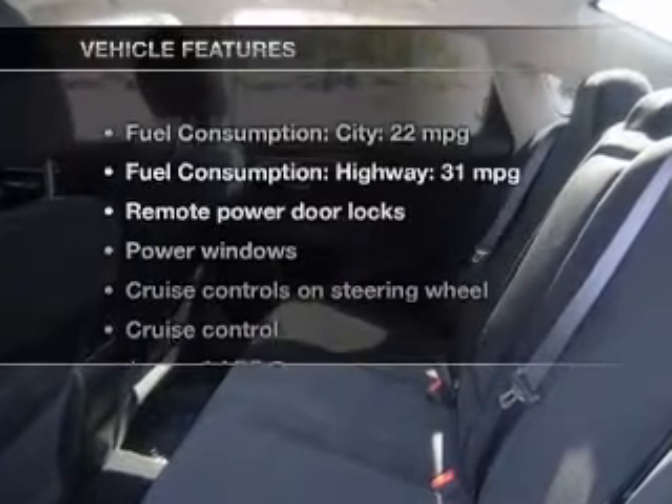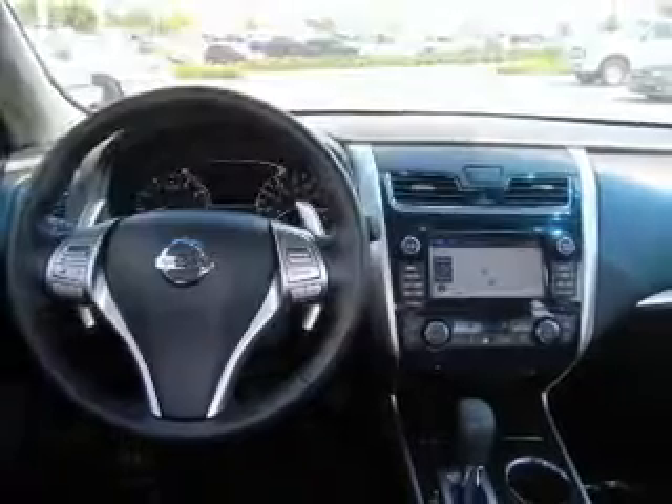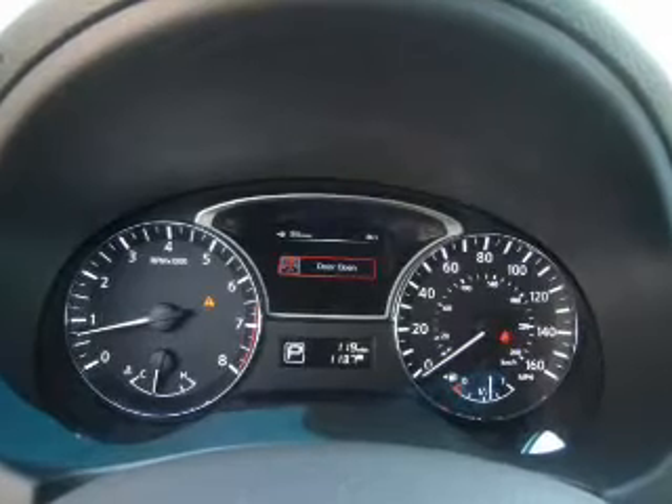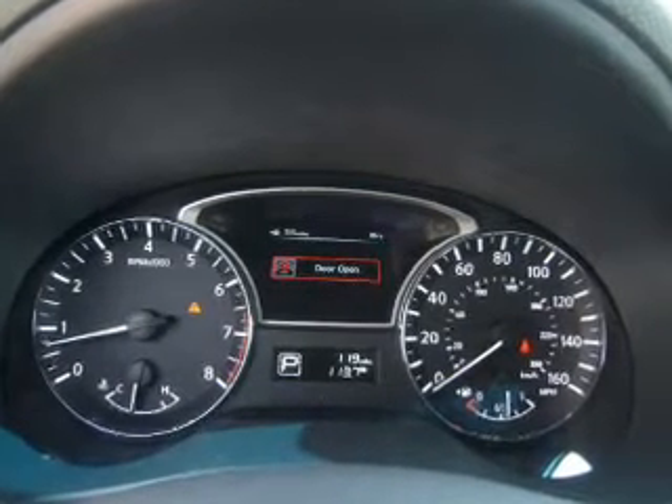And with these notable features, you won't want to miss out on the opportunity to own this amazing ride: keyless entry, power door locks, power windows, cruise control, Bluetooth wireless, an AM FM stereo with a CD player, and satellite radio.